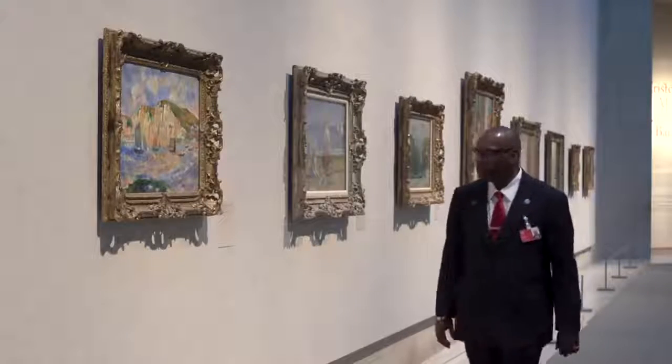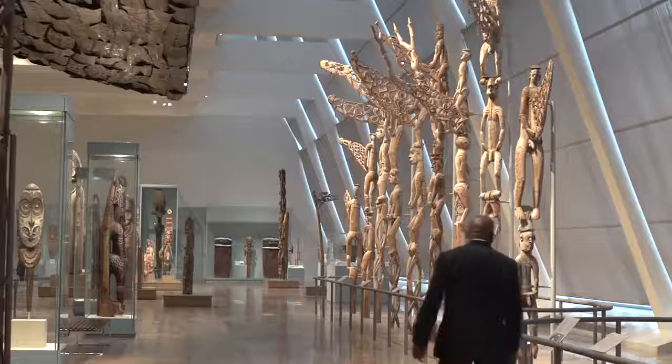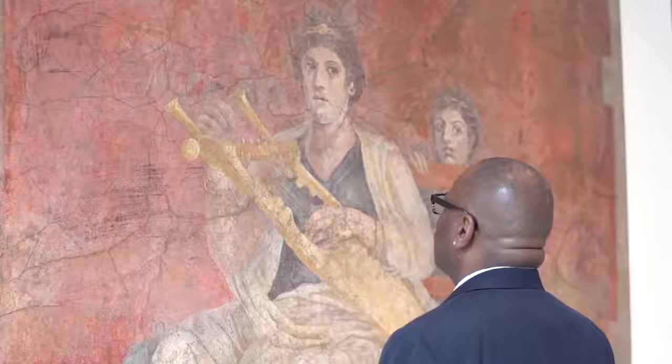How long have you worked here? I've worked here approximately 35 years. A lot of times in the morning I come in rather early — I usually get here a little bit before seven — so I can really take it in without anyone else in the museum but me. And as I travel through, I feel like I'm traveling through time.